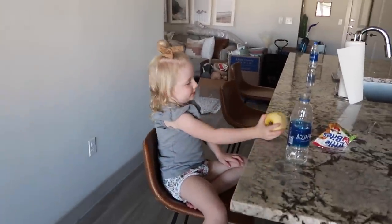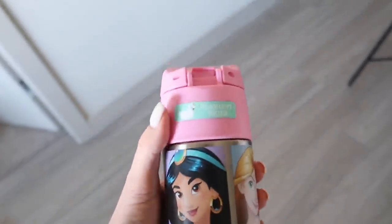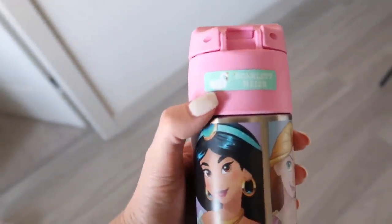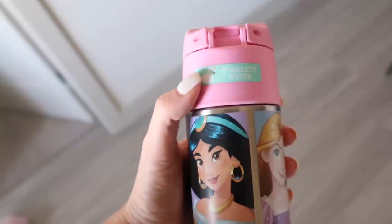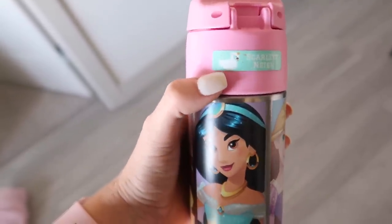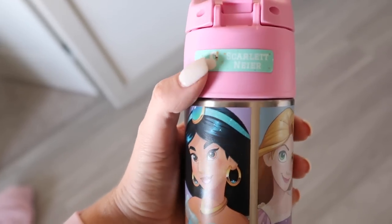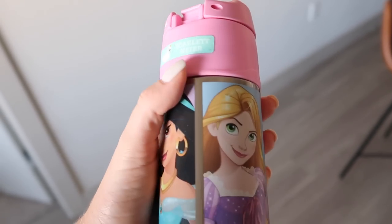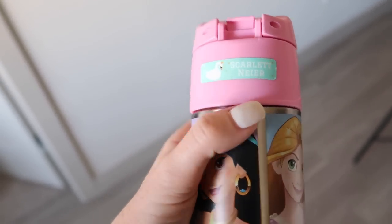Scarlett's eating an apple for breakfast. I just got her dressed. I wanted to share — you guys recommended these, I think they're called Name Bubbles. They're stickers that go on like kids' water bottles or whatever, and they don't come off in the washer. They've been awesome. She has to have her name on her water bottle, so that's why I got these and I love them. I've washed this cup multiple times and it is not coming off.